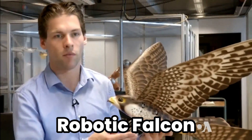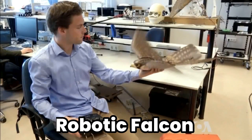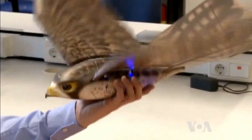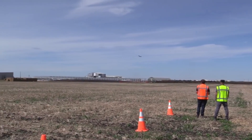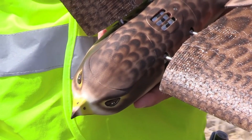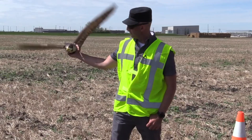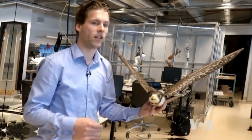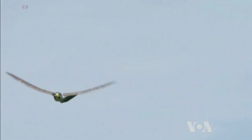Robotic Falcon: Addressing the challenge of bird strikes at airports, the Robotic Falcon is designed to mimic the predatory behavior of falcons. By flying around airfields, it scares away smaller birds, reducing the risk of collisions with aircraft. This innovative use of robotics for wildlife management not only enhances safety at airports, but also demonstrates how machines can coexist with and protect natural ecosystems.